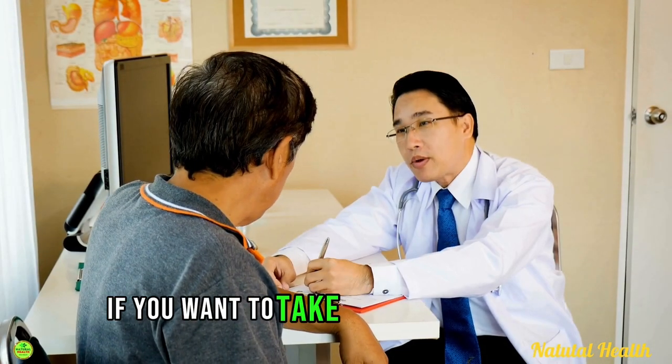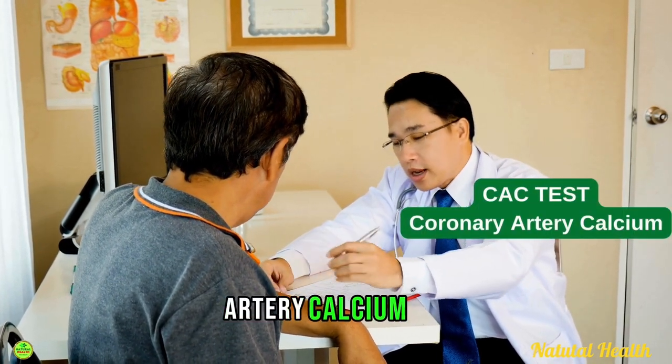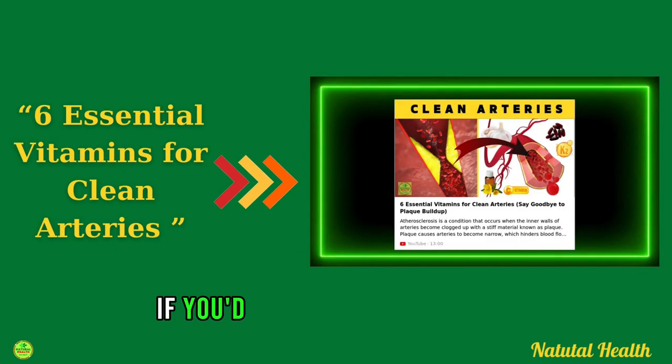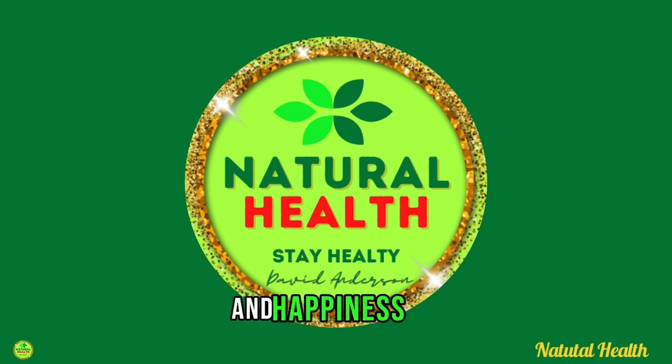If you want to test the health of your arteries, speak to your doctor and request a coronary artery calcium (CAC) test. There are also some other vitamins and supplements available that can improve the health of your arteries — check out the linked video to learn more. Thanks for watching, and I wish you great health, wealth, and happiness.